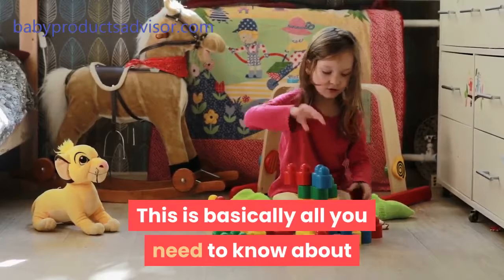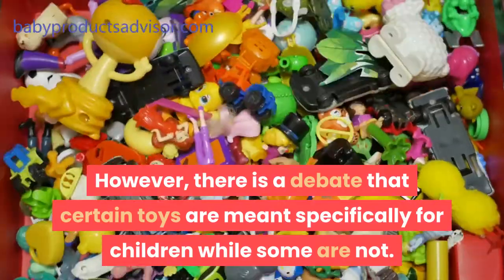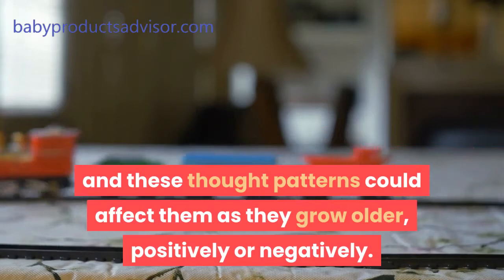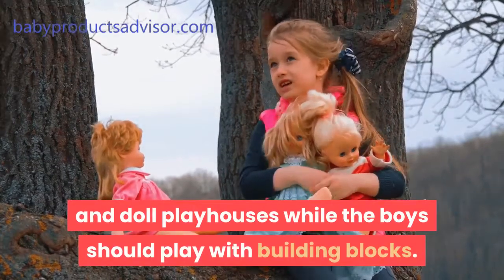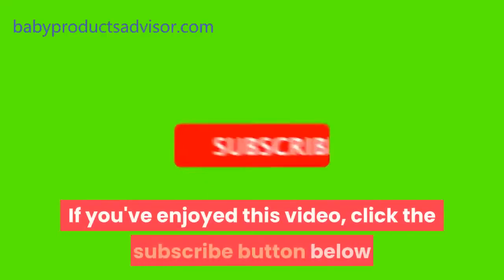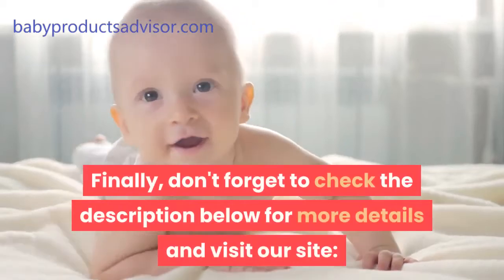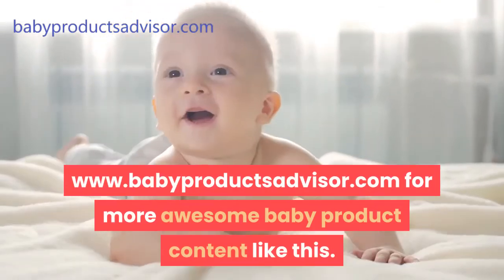This is basically all you need to know about choosing educational toys for your baby. However, there is a debate that certain toys are meant specifically for certain children. As we mentioned earlier, the toys your children play with help to form their thought patterns, and these thought patterns could affect them as they grow older — positively or negatively. Culturally, baby girls are made to play with dolls and doll playhouses while boys should play with building blocks. Arguments have arisen because girls are not exposed to toys that make them take up challenges, and boys do not appreciate care and home keeping. What is your take on this idea? Share your thoughts in the comment section and don't forget to share this video with other moms. If you've enjoyed this video, click the subscribe button below and hit the notification bell. Don't forget to check the description below and visit www.babyproductsadvisor.com for more awesome baby product content.